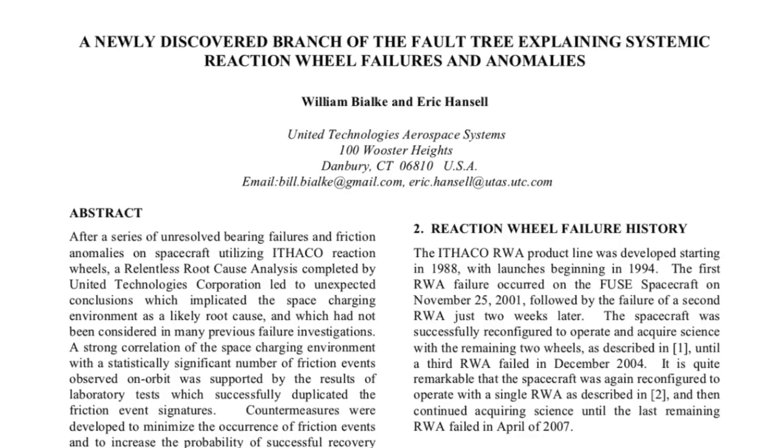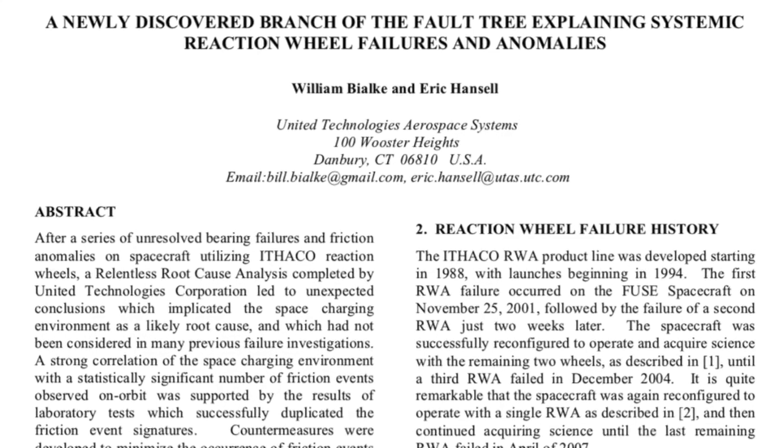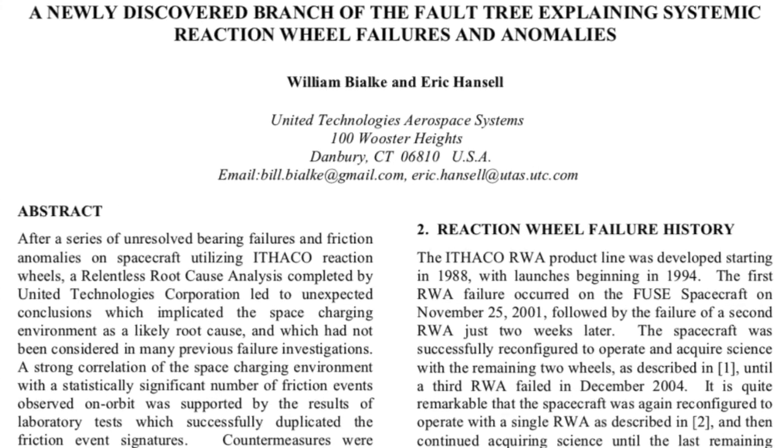In the last year or so, a new paper has come out suggesting a reason for why all these wheels were failing. A reaction wheel fails when the friction on the bearing becomes too high and the motor has to work too hard, is unable to spin it, and therefore is unable to operate the spacecraft.